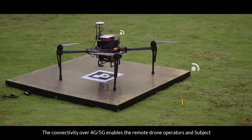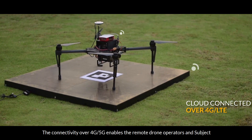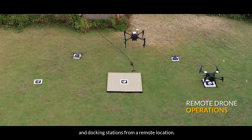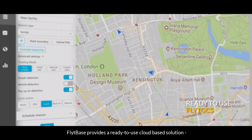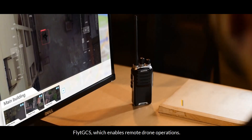Connectivity over 4G or 5G enables remote drone operators and subject matter experts to manage an automated fleet of drones and docking stations from a remote location. FlightBase provides a ready-to-use cloud-based solution, FlightGCS, which enables remote drone operations.